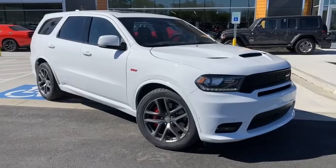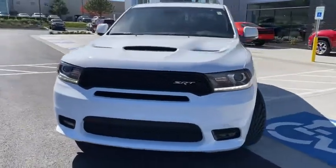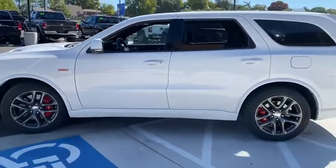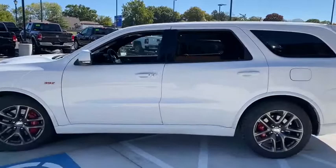Looking for the right vehicle? Check out the 2020 Dodge Durango. The Durango allows you and your family to travel in style and comfort while towing your camper or boat. It offers more interior room and towing capability than most midsize SUVs and has an available third row of seating.